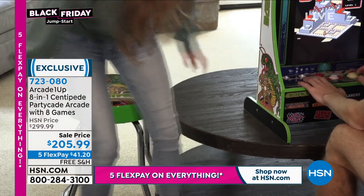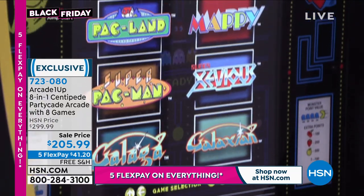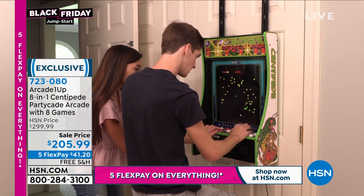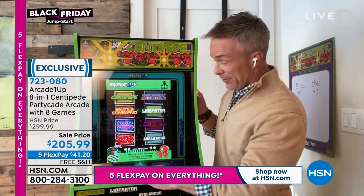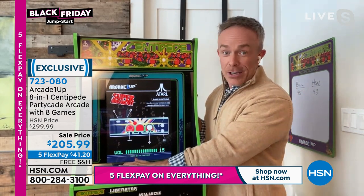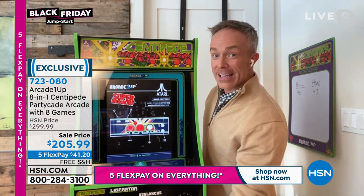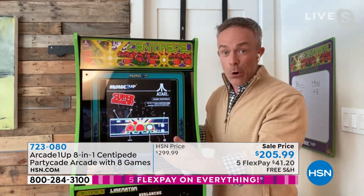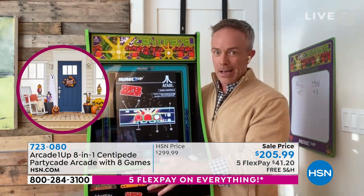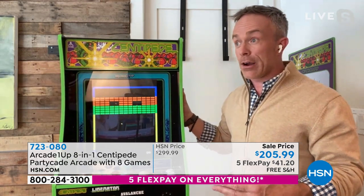Look how versatile that is — that could be a closet door, your laundry room, now it's a game room, or bring it out tabletop. We do have those stools available as well. Remember, eight games built in — not just one, not three, but eight. All fully licensed, all just like the originals. It's a conversation piece and I'm just glad these are back because we have not had them on air since July. So you tuned in at the right time.